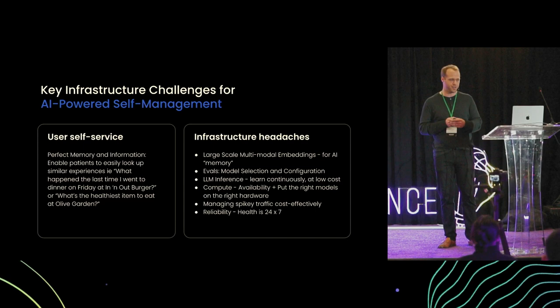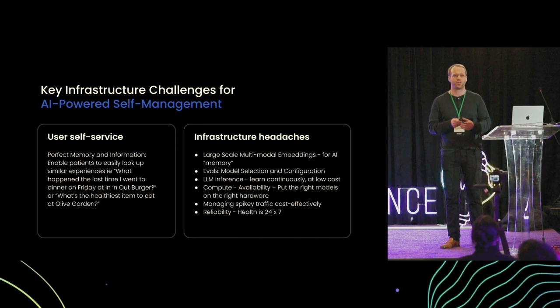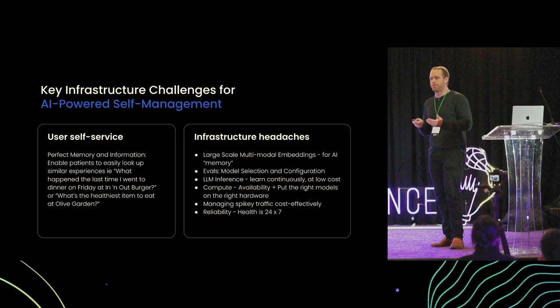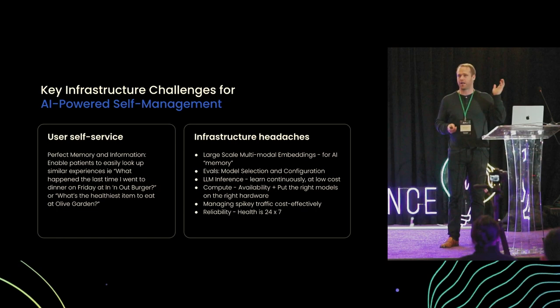Then there's LLM inference. We all know about the size of LLMs and how hard it is to do inference and how cost-prohibitive that can be. Having the right infrastructure in place to lower costs is incredibly important. Actually getting compute can be really hard — these are very scarce resources. Having the right availability to put the right models on the right hardware, including smaller models deployed on the right instances, is really hard. There's also the challenge of spiky traffic.